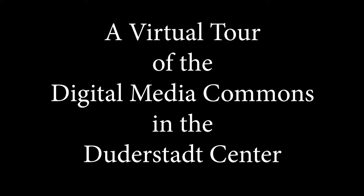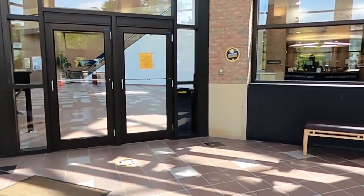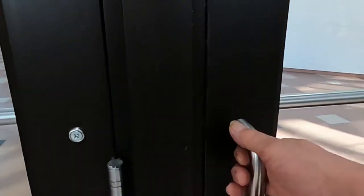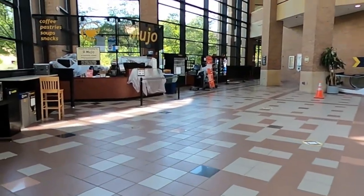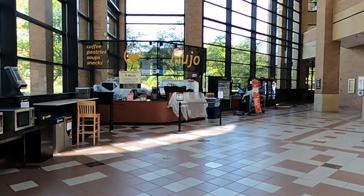Welcome to a virtual tour of the Digital Media Commons in the Duderstadt Center. We start in the incoming atrium, and when we go through these doors, you'll find our little coffee shop cafe called Mujo. Mujo will be open to sell coffee and snacks and food, but you can't eat or drink in the building this fall.